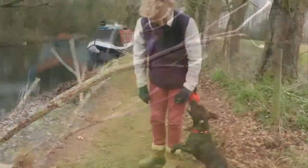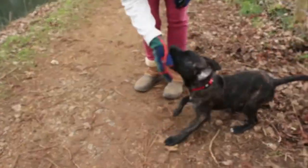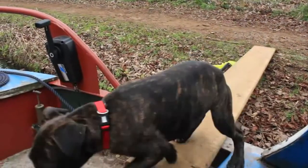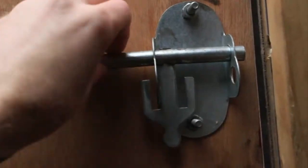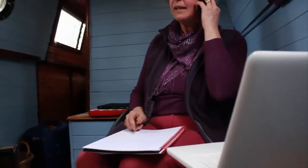Jillian Woodland and her pooch Milo work from home on her canal boat at Aldermaston Wharf between Newbury and Reading. Hi, hello John, yes, oh it's really good to hear from you.